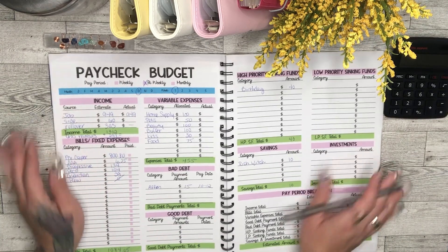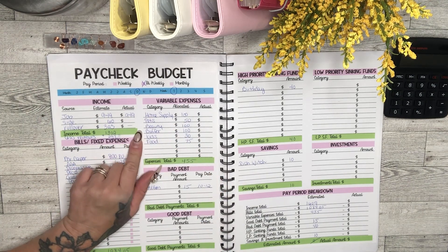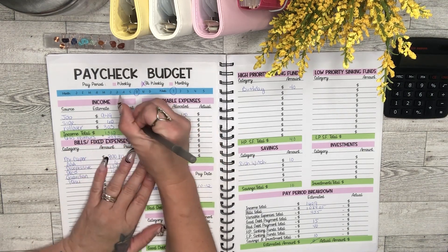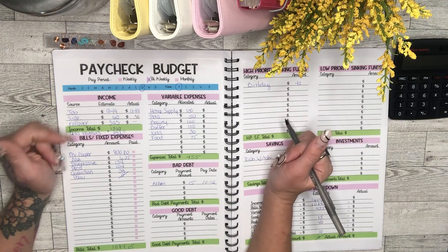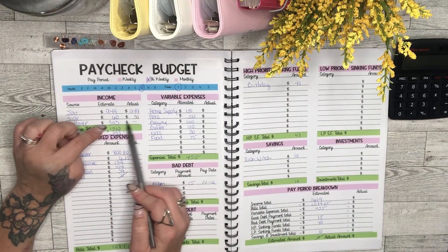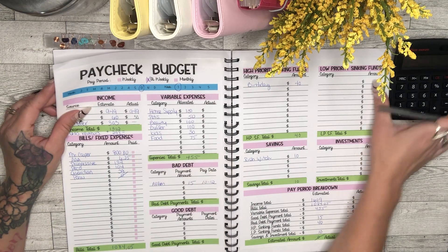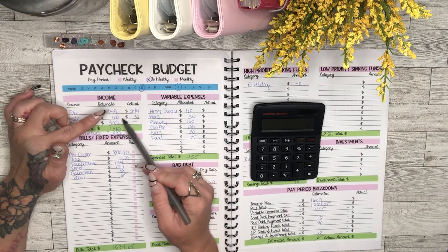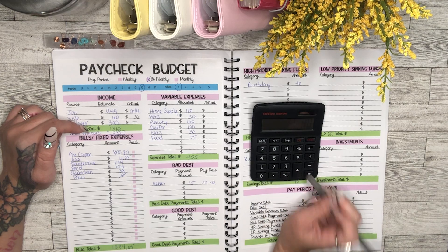For the first paycheck of October, I received $949 — that was the actual amount because I budgeted on the day I received my check. My side hustle I only received $30 because I wasn't able to work as often as anticipated due to car troubles. Rollover and gas reimbursement stayed the same from last pay period, so my total actual income was $1,282.